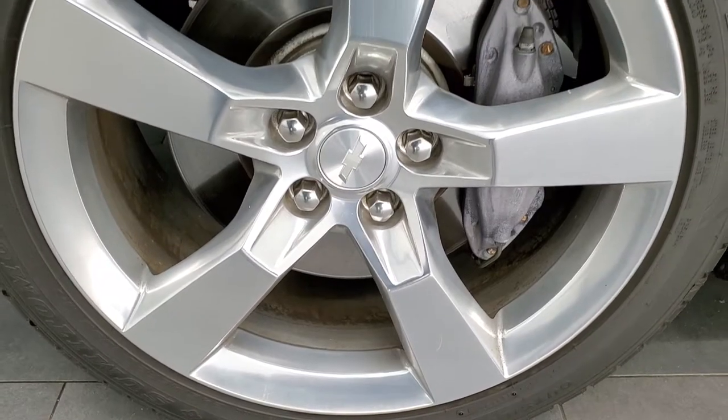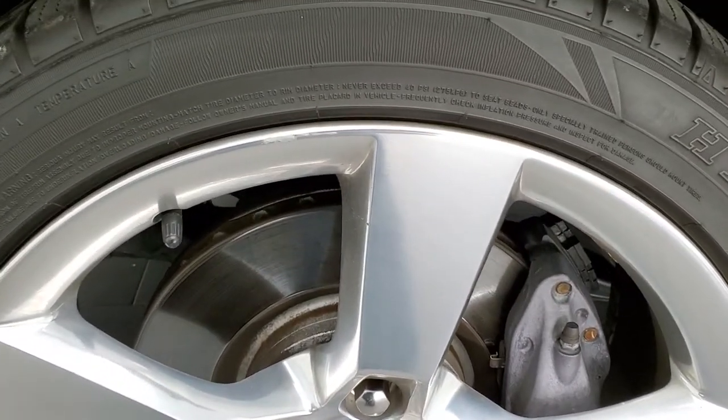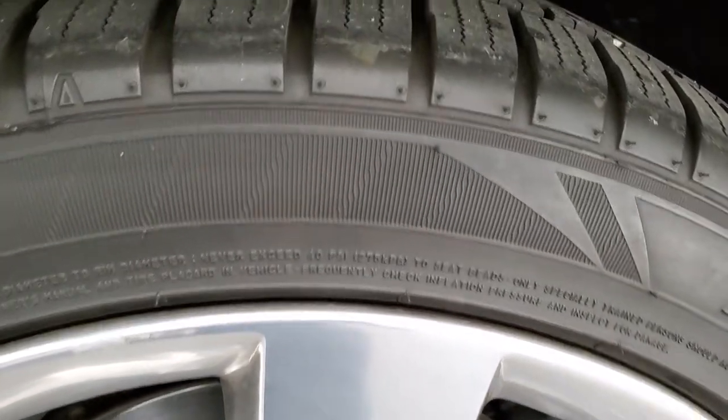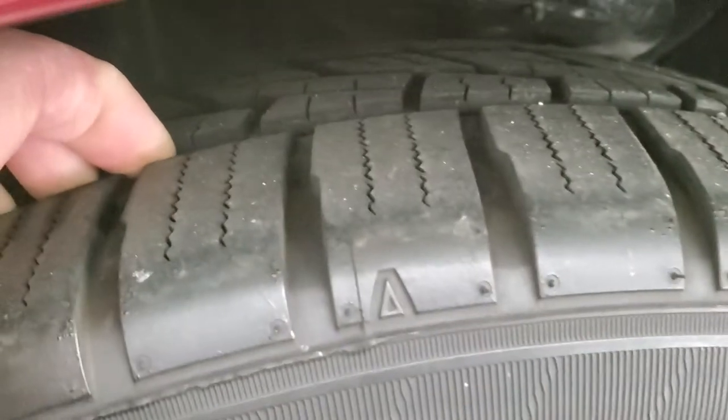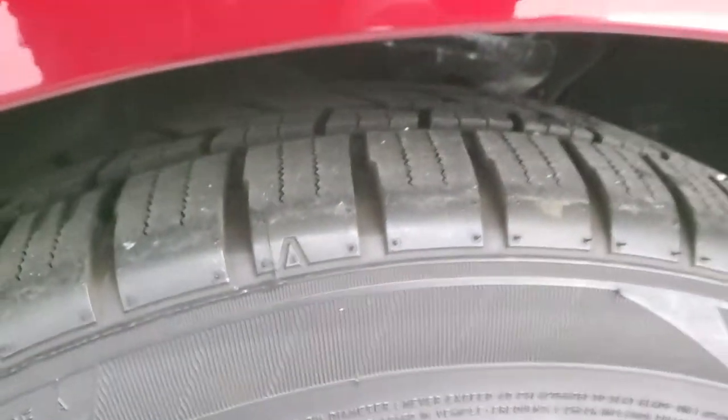This one comes with 20 inch polished aluminum rims and it has Sumitomo HTRS tires. These are 245/45 R20s and they have a really good amount of tread left — I'd say probably 60 to 70 percent of the tread left on those tires.